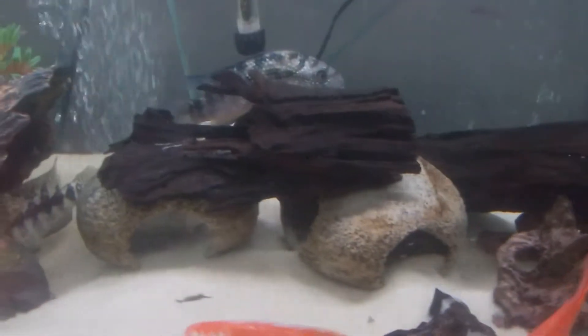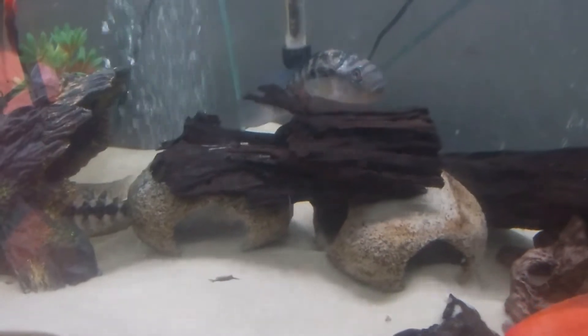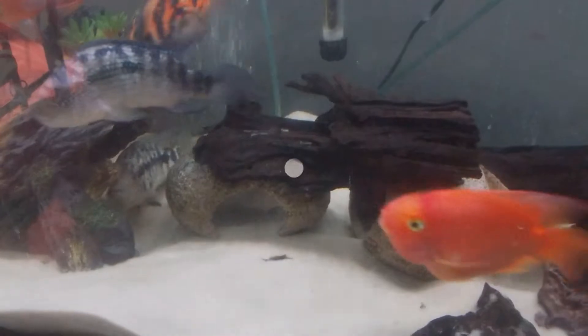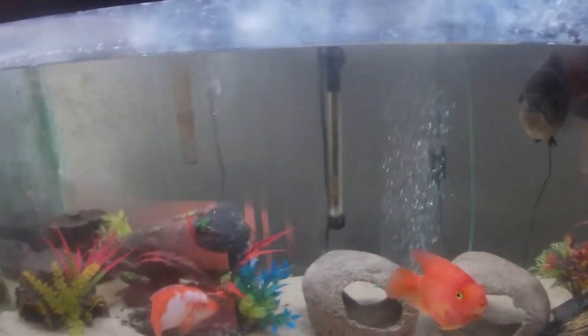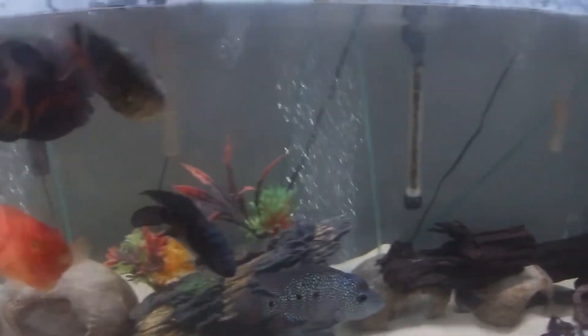I got those decorations along with some fish that I will talk about in a minute. So far, besides the two fish that died, everything has been doing really good in this tank.